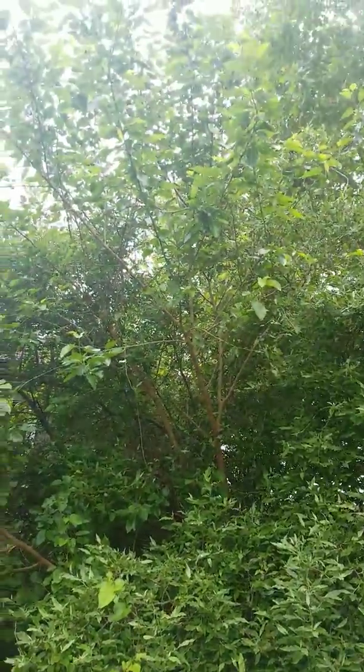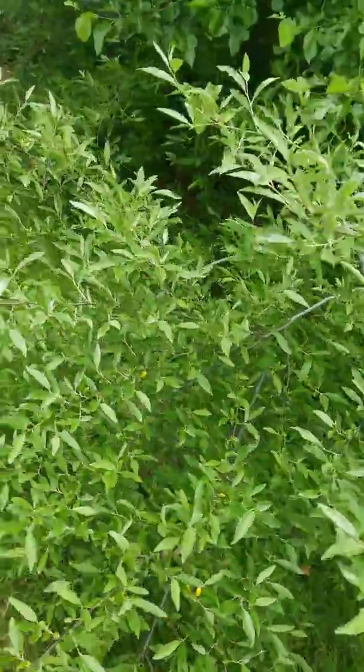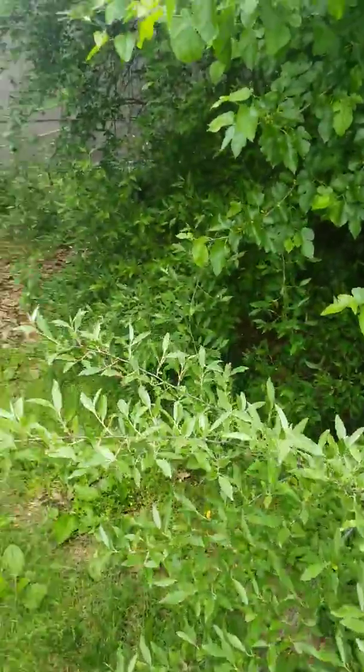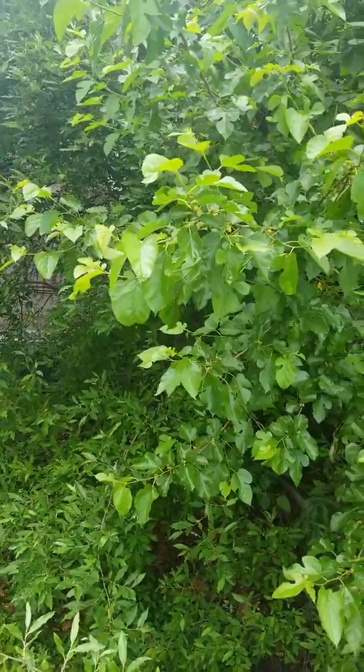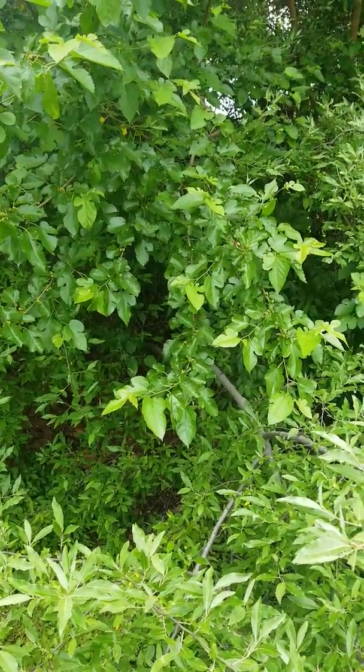I gotta get that other tree cut out of there — good lord, that's a big old tree growing in there. That's a weed, I think. Anyway, update on the baby eggs — I have to go back and look at the video to see how many there are. Thanks for watching and subscribing, have a good day!